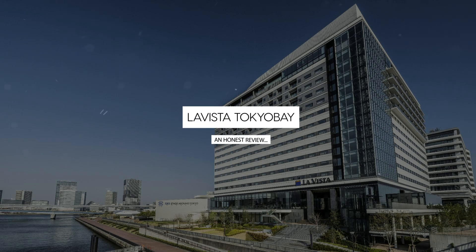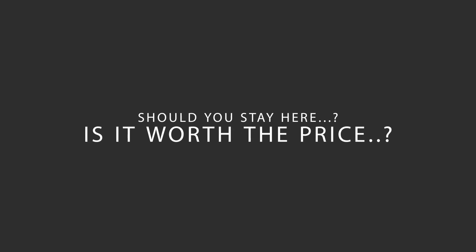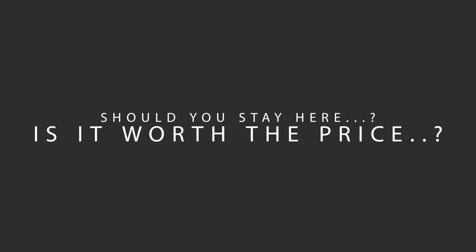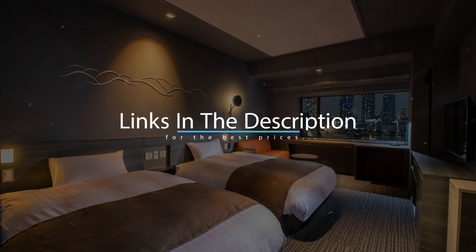Today, we're diving deep into a review of La Vista Tokyo Bay, located in Tokyo, Japan. Let's find out if this hotel lives up to its reputation, and if you should stay there. For booking a stay at the most ideal price, check out the link in the description.